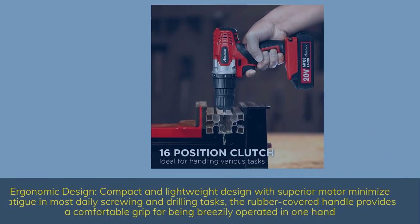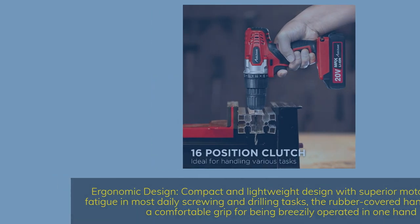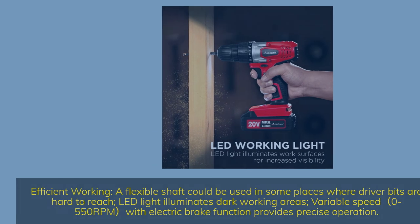Its ergonomic, compact, and lightweight design with a superior motor minimizes fatigue in daily screwing and drilling tasks. The rubber-covered handle provides a comfortable grip for one-handed operation. A flexible shaft allows use in hard-to-reach areas, LED light illuminates dark working areas, and variable speed 0–550 RPM with electric brake function provides precise operation.